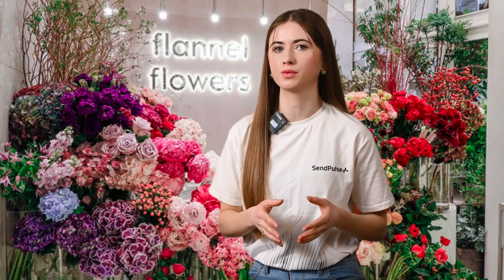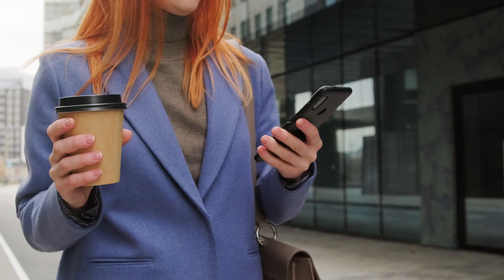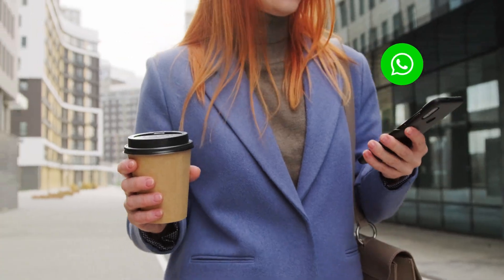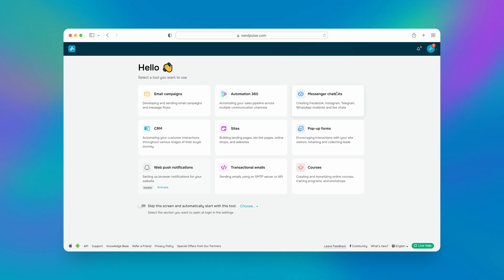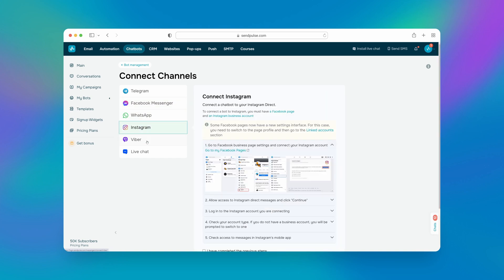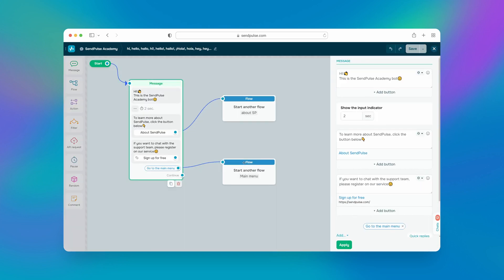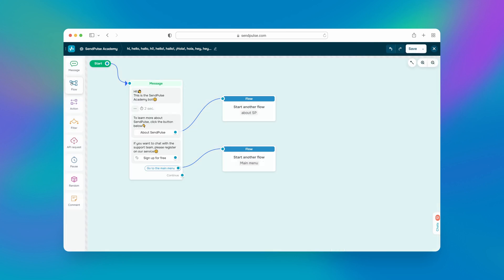Suppose you run a flower store that allows customers to order flowers using their smartphones. Instead of having to download your app, your clients can interact with a chatbot in their preferred messaging apps, such as Facebook Messenger or WhatsApp. And SendPulse has just the tool for you. Use SendPulse's chatbot builder to create automated Instagram, WhatsApp, Viber, Facebook Messenger, and Telegram flows. By developing a script for each chatbot and copying flows within or across messaging apps, you can automate customer communication.